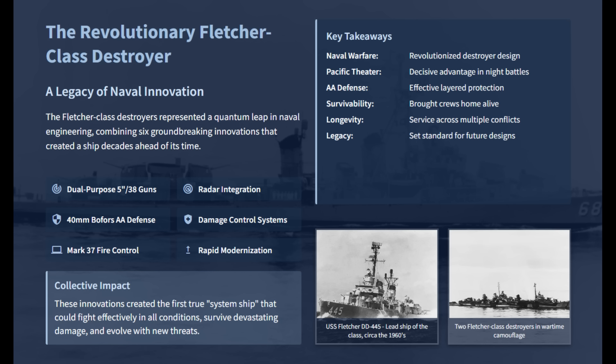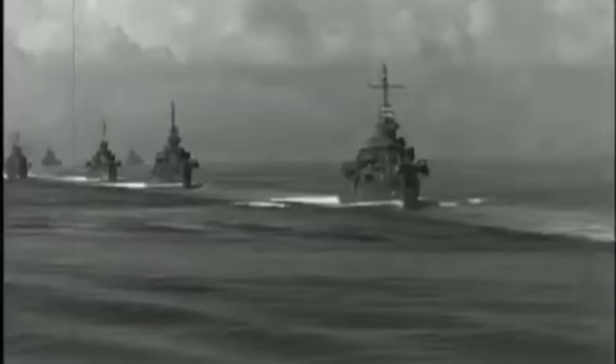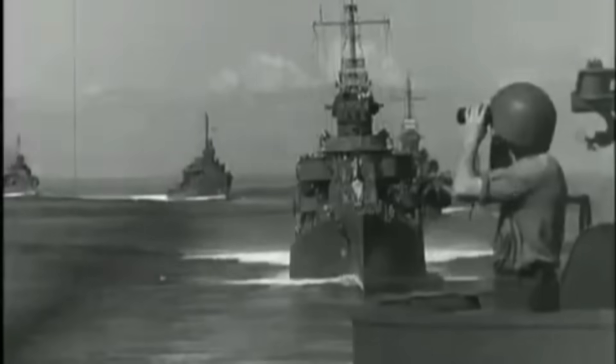After the war, basic radar systems could be upgraded to more advanced air search sets, and new anti-submarine capabilities could be added as the threat evolved. This design flexibility made the Fletcher not just versatile for World War II, but also for the prolonged Cold War. After years of fighting in the most brutal naval campaign in history, the Fletcher's true legacy was in its persistent utility.